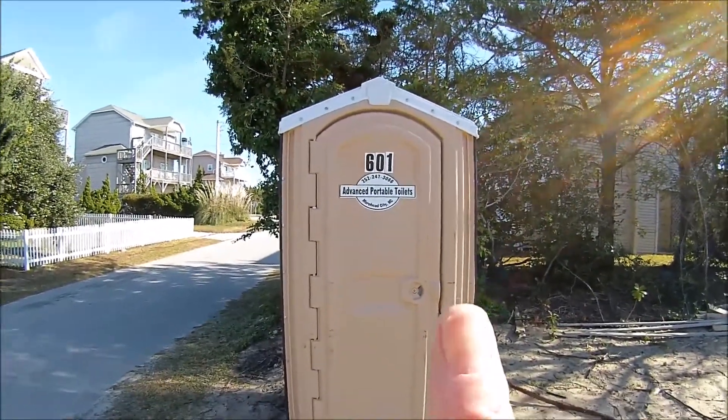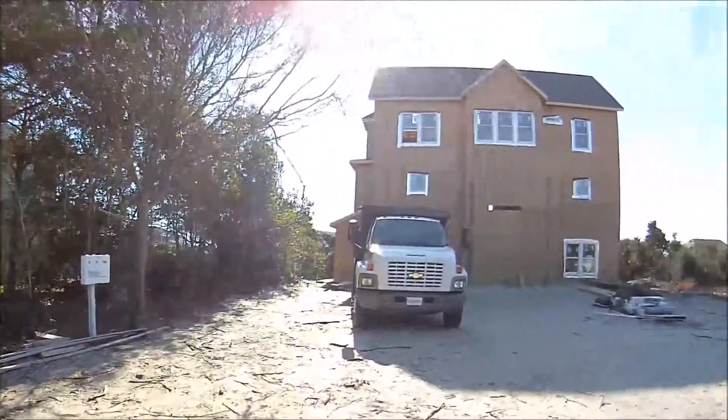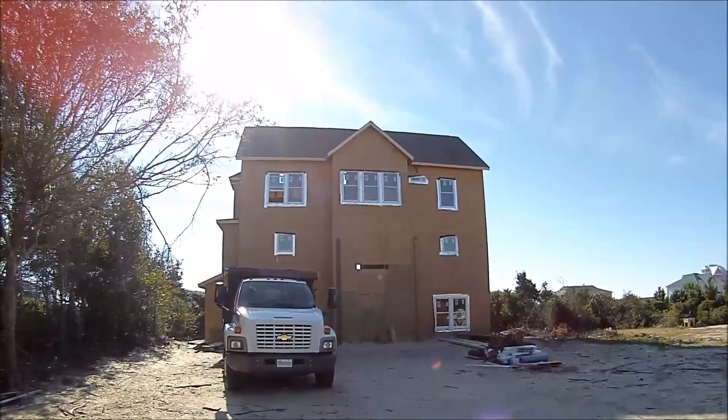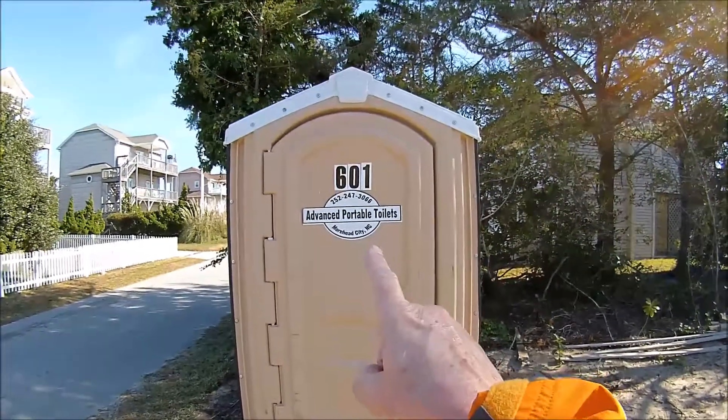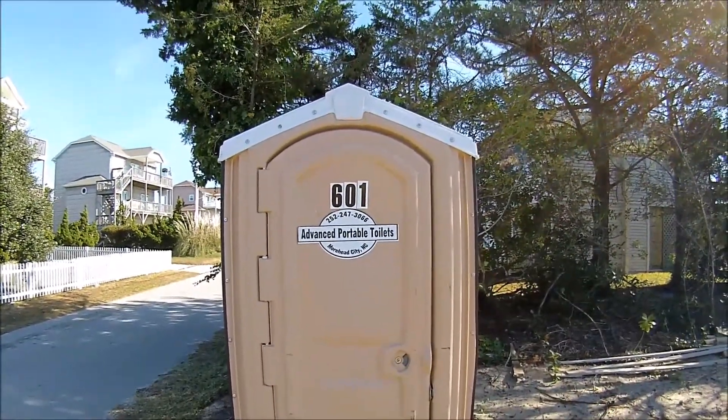Actually, a very good port-a-potty here on this new home construction, which looks like a really nice home here at Emerald Isle Beach, North Carolina. I rate this port-a-potty as being outstanding. Great job, Advanced Portable Toilets.